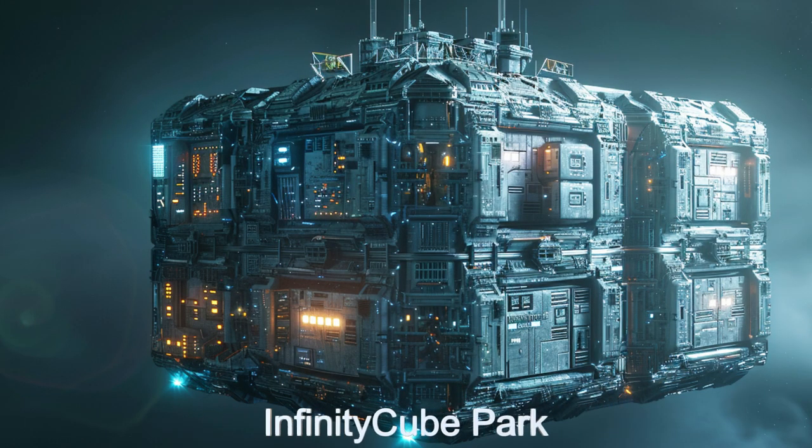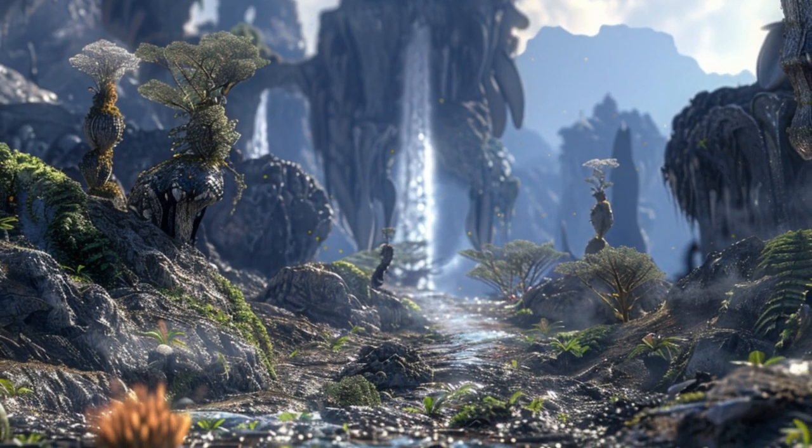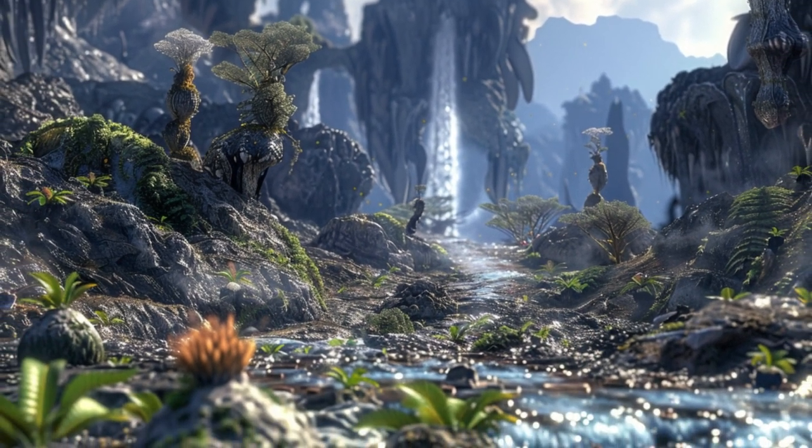Welcome to Infinity Cube Park, the groundbreaking alien spaceship from KELT-11b. This marvel of extraterrestrial engineering is a massive cube over two kilometers on each side, designed to host the first ever holographically generated park.